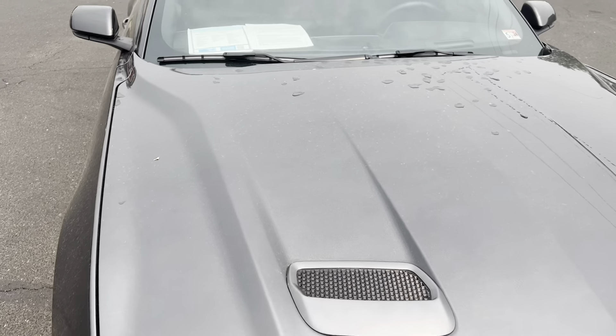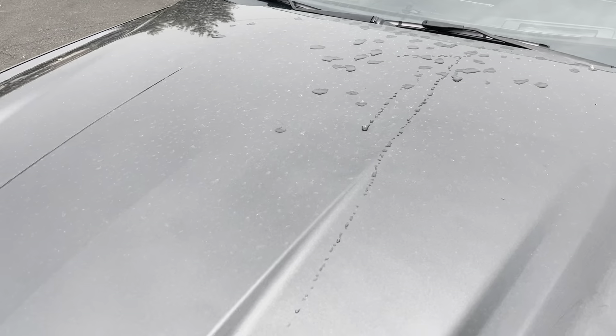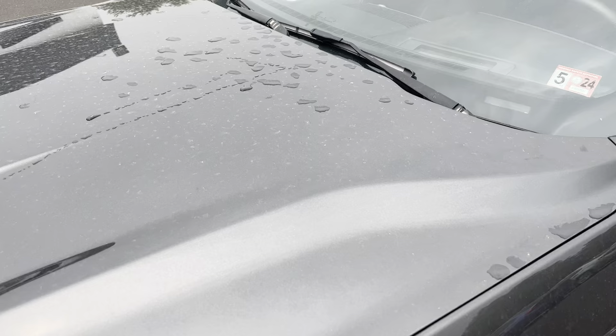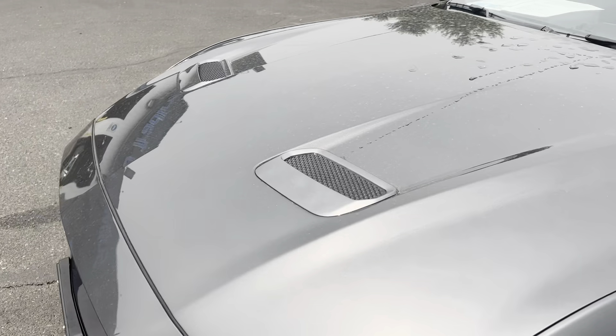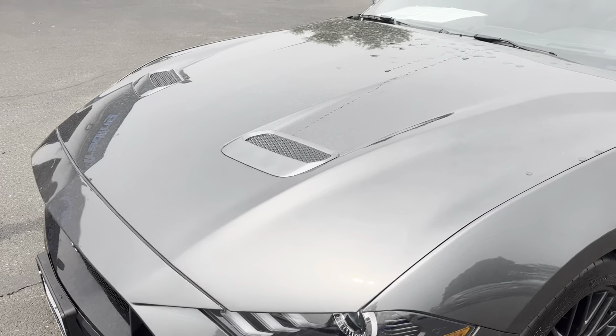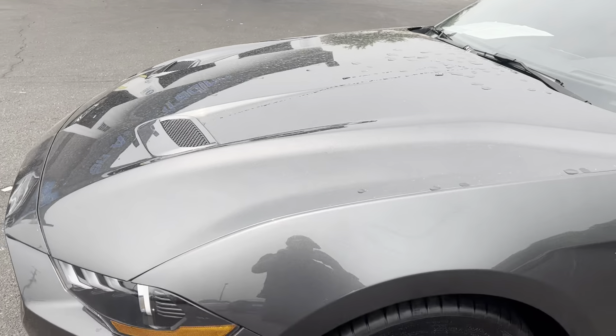The hood looks excellent. We have some pollen on our cars right now, but I do not see any light scratching, any dents, anything so far on this front bumper, driver's side fender, or the hood.